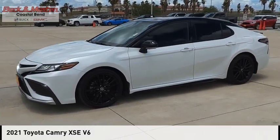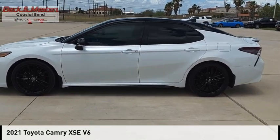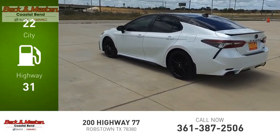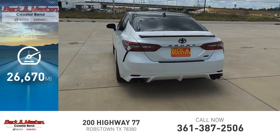Stop by and take a look at the 2021 Camry. This vehicle is powered by a front-wheel drive four-cylinder engine with great fuel efficiency, saving you money by requiring fewer trips to the gas station. This vehicle has less than 30,000 miles.